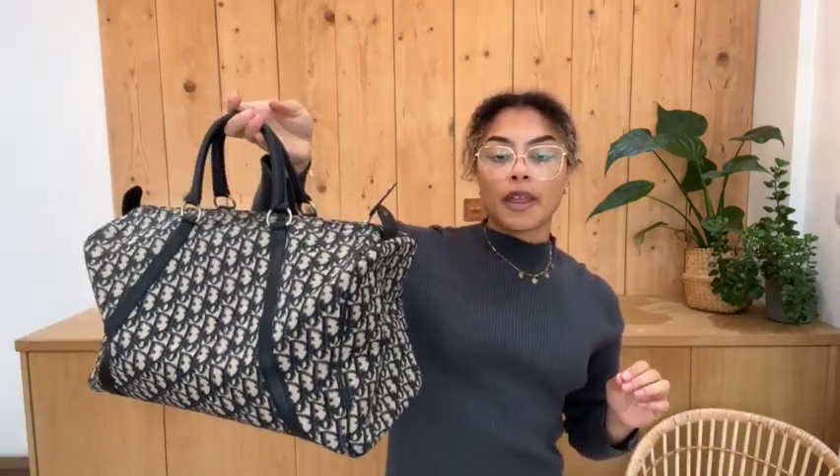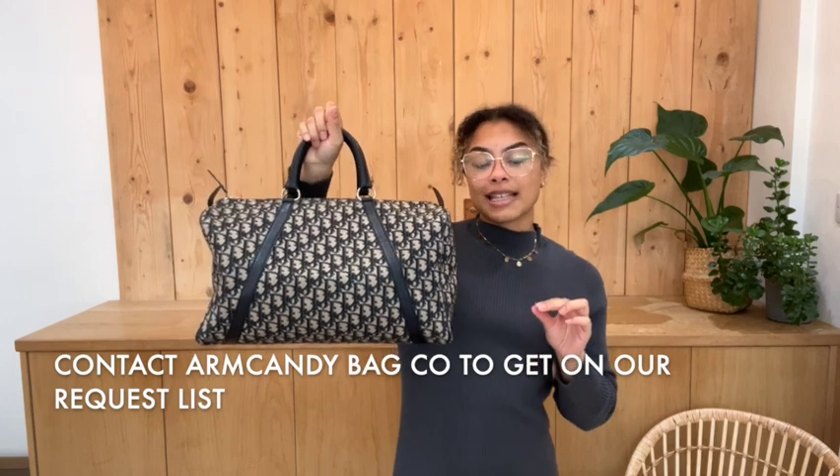If you'd like to see this on armcandybagco.com, go to the link in the description below — it should hopefully take you straight to this on our website. If it does, that's great, it means it's still available and you can add it to the cart and have a look at all the details. If it doesn't take you to this product and it takes you to our generic product page, I'm really sorry — that does mean it has sold. But if you are a vintage Dior lover, let us know through our website or email in the description, get on our request list, and you'll be one of the first to know when we have another one.